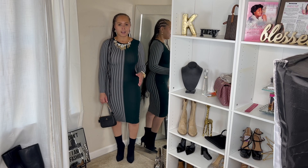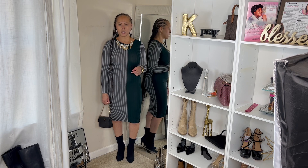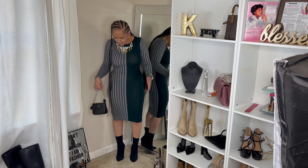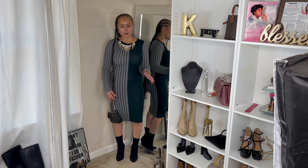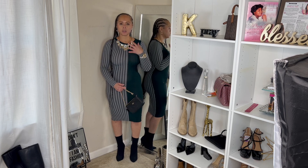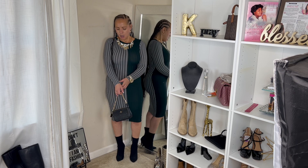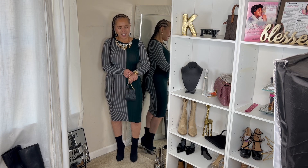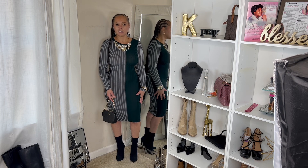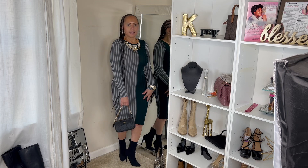First up, we have this little dress here. I picked this up from Burlington — I think it was $14.99. It's this green and gray contrast; I love the hunter green of course. I paired it with this over-the-top necklace just to bring it a little pizzazz. The material of this dress is really thin, but not so thin that you won't be somewhat warm. I paired it with this little Steve Madden sweater bootie.